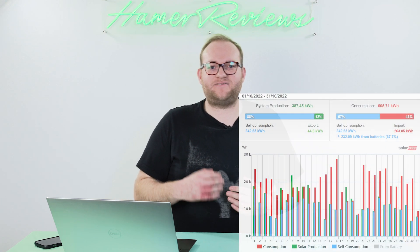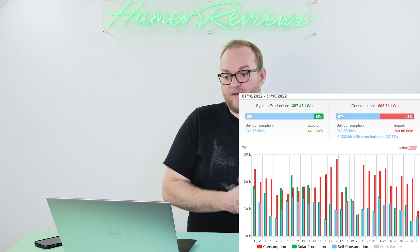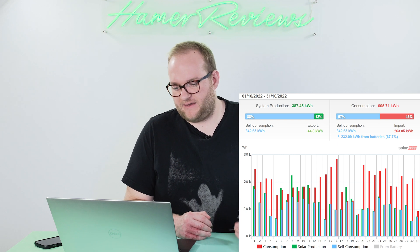It was certainly a more challenging month and we used a lot more power than I thought we would, but the good news is the hot tub is now off and we used a lot less in November and indeed are using less in December too. Let's drill down into some of the specific days and figures, and take a closer look at the north and south facing arrays, which I think is going to become more and more interesting as we head into November and then December.